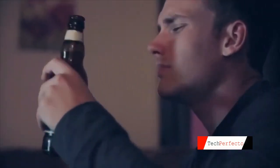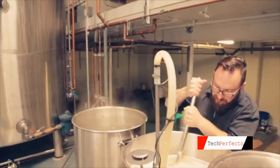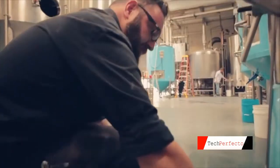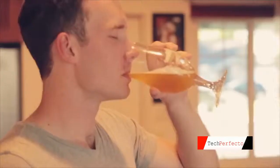Usually the taste of bottled beer has something missing, and craft brewers everywhere know how much UV light, temperature, and oxygen really do degrade the taste of a beer.